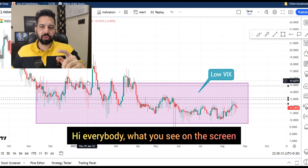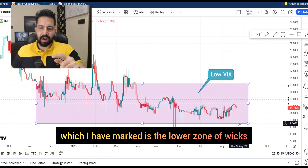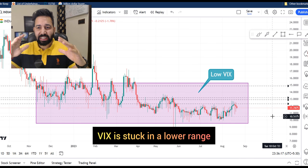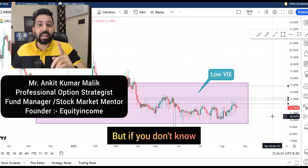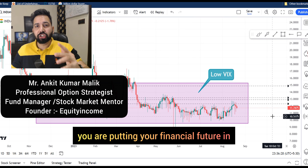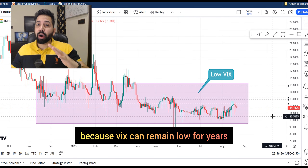Hi everybody. What you see on the screen is a daily chart of India VIX. The red zone which I marked is the lower zone of VIX. VIX is currently at 11.74. It's been 8 months VIX is stuck in a lower range. It is really testing the patience of a lot of option sellers. But if you don't know how to trade low VIX, you're putting your financial future in a great amount of risk because VIX can remain low for years.